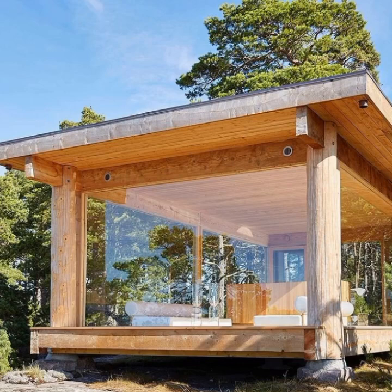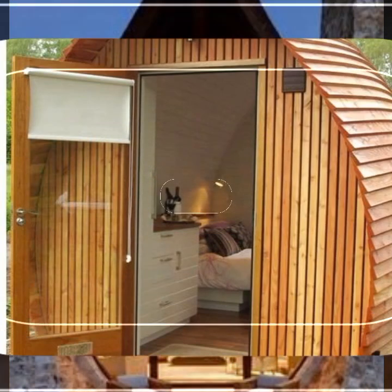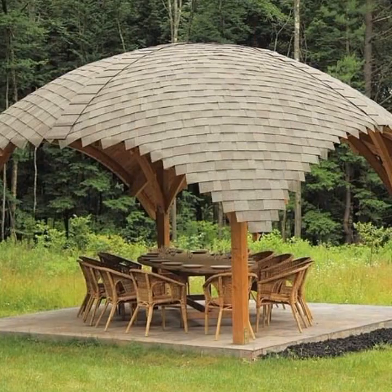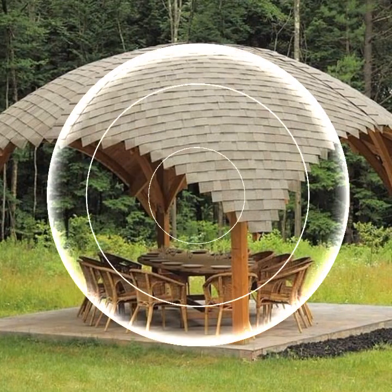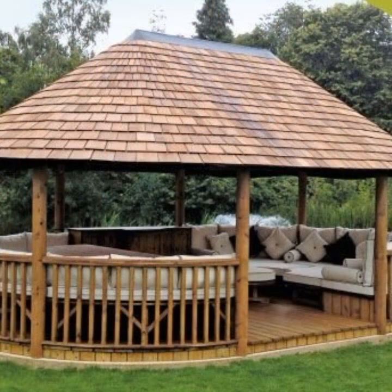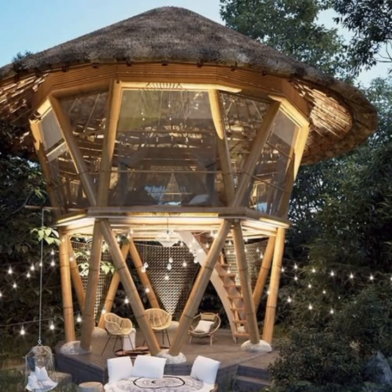Stylish design and ideas — beautiful projects you can see in this video. Most beautiful, most trendy designing ideas with garden and home decor. Every design is different, beautiful and unique — every design is different from one another. Most popular, most elegant decoration for homes and garden decor ideas.